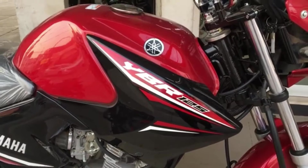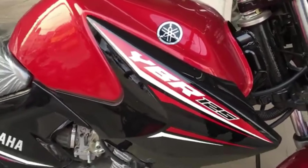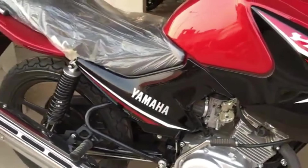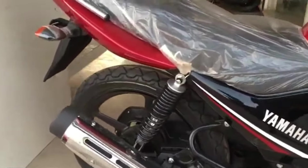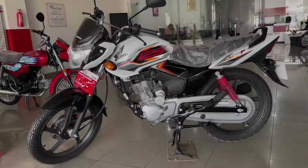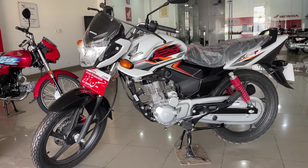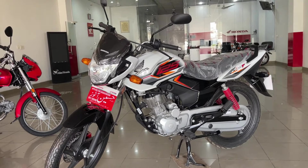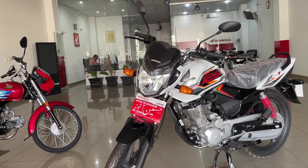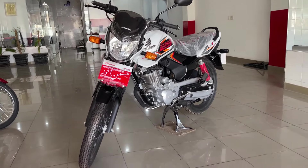Looking at the front, back, and side of the YBR, this motorcycle has a great look. If we look at Honda CB125F, the look is normal. You cannot say that it is good when you compare it with YBR — the look is not as good.